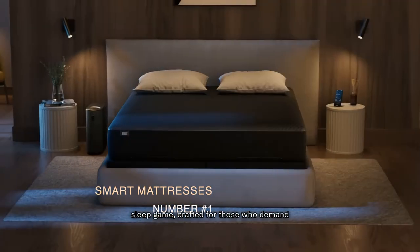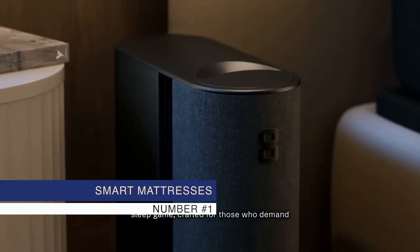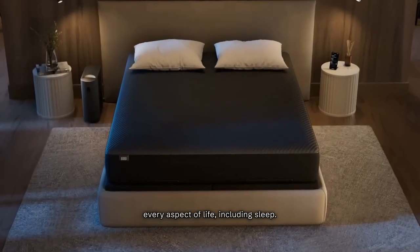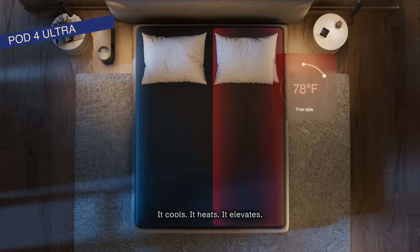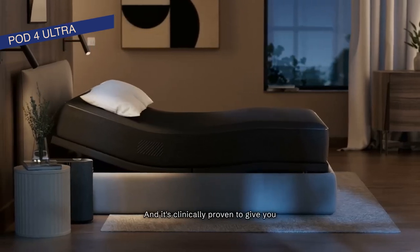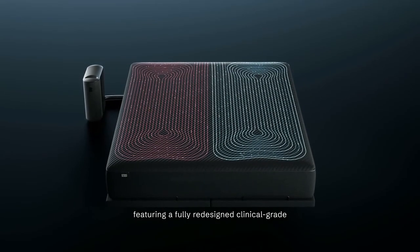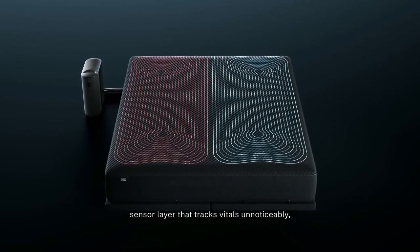Number 1: Smart Mattresses. These aren't your average beds — they're packed with sensors and technology that monitor your sleep and adjust the mattress in real time. Not only do they regulate temperature based on your sleep stage, but they also track your sleep patterns.